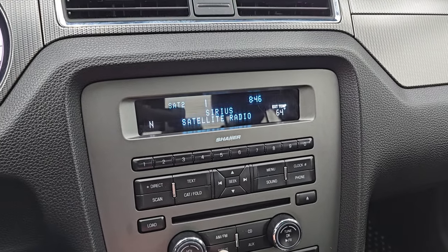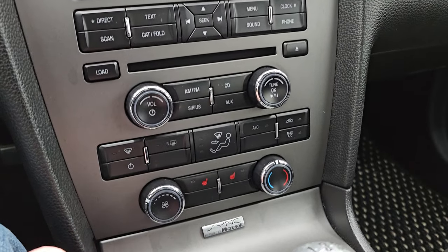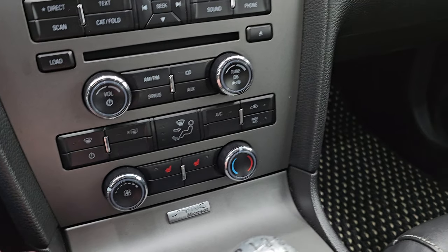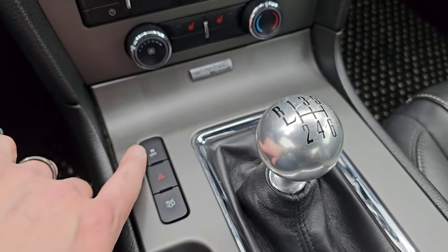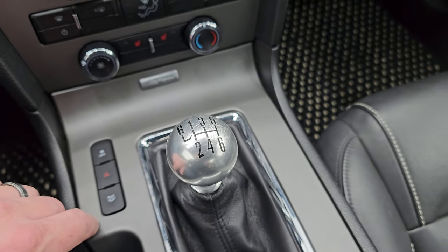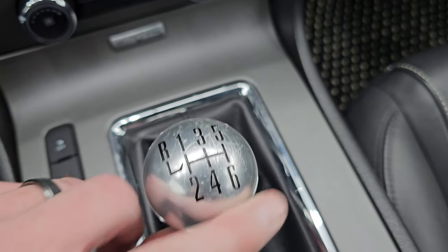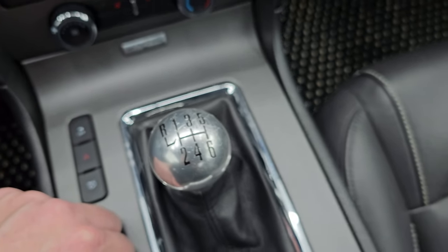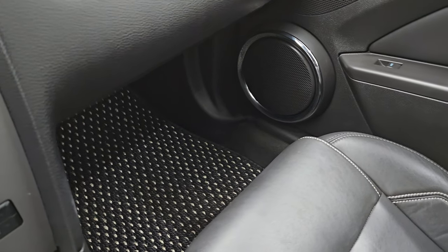It comes with the radio and CD player. You get AM, FM, and Sirius satellite radio capabilities. Down here you have your climate controls, your heated seat buttons, and your six-speed manual transmission. Stability control, hazard lights, and trunk popper are all present. The only thing to disclose on this car is the shift knob has a little bit of scratches — those are pretty easy to replace, so nothing major there.